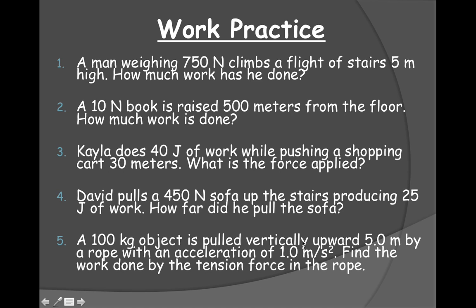What I want you to do is work the remaining three at your seats. Here we have problem one: a man weighing 750 newtons climbs a flight of stairs five meters high. How much work has he done? We have a force of 750 newtons and a distance of five meters. So it's force times distance: 750 times 5 equals 3,750 joules.